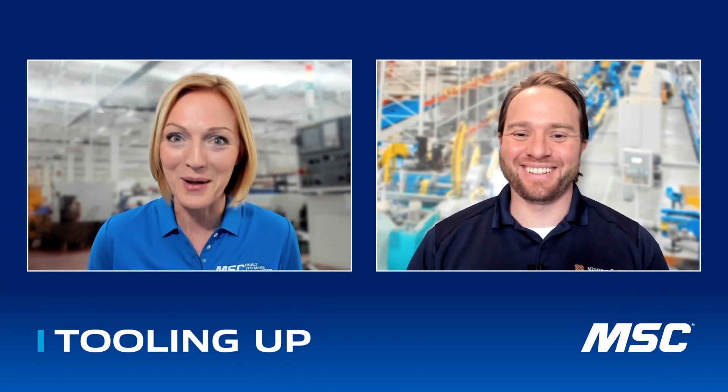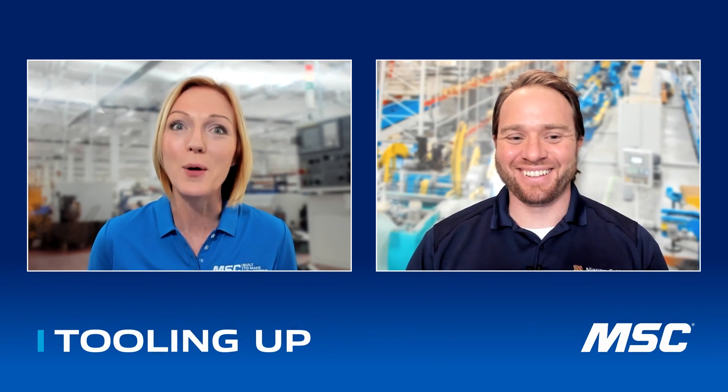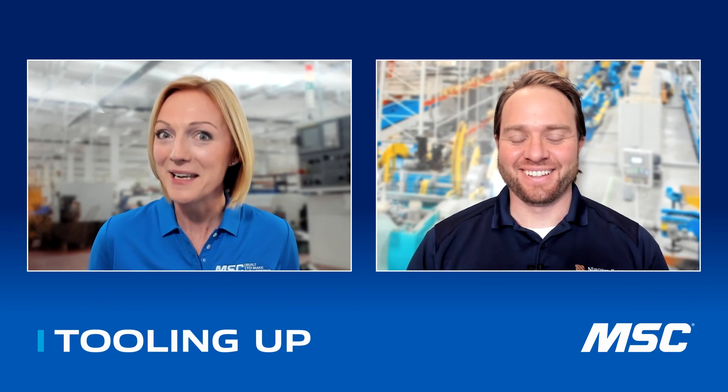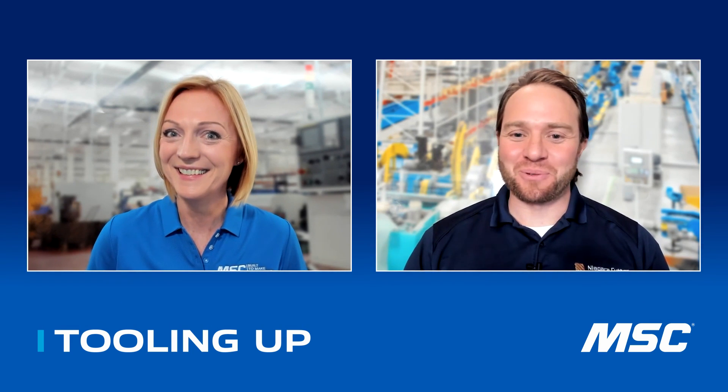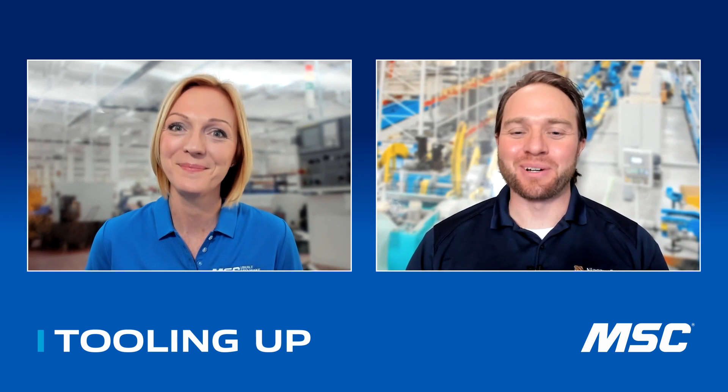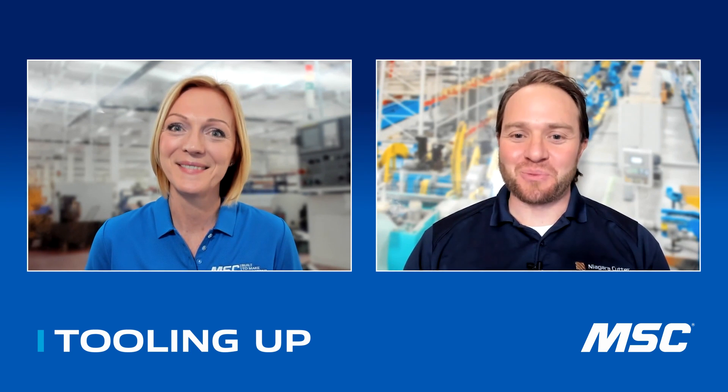We actually have a featured returning guest for Tooling Up, and this is from Seco Tools, our product manager for Solid Milling, Jay the Milling Master Ball. Jay, you are such a wealth of knowledge, and Seco has so many great products to offer. I love the fact that you're back. How are you today? I'm doing really well, Toni. Thanks so much for the opportunity again to be on this Tooling Up episode. This is going to be a really good conversation around a very interesting topic, so I'm really excited to talk about this.